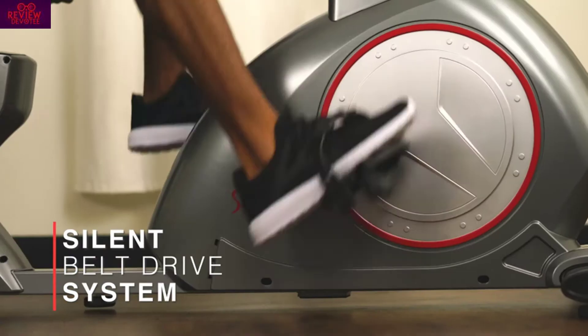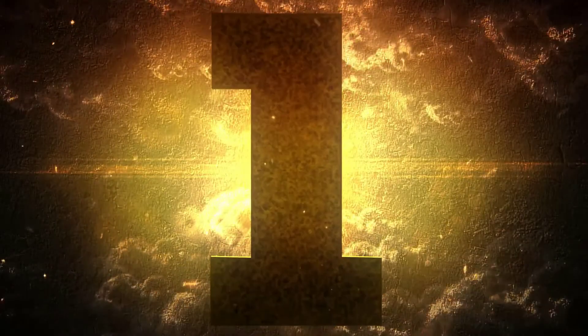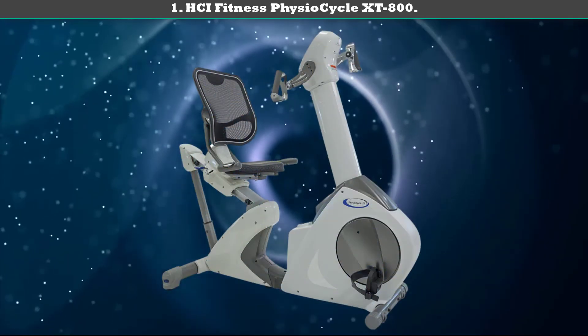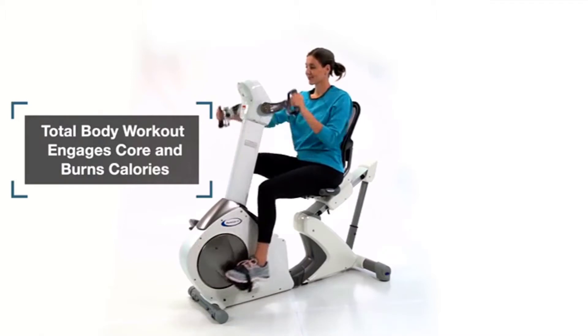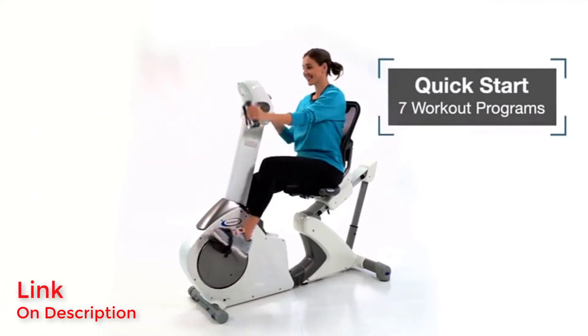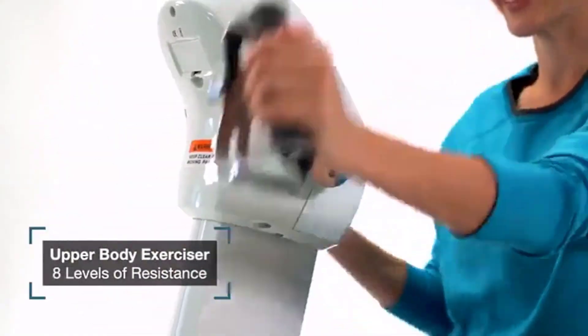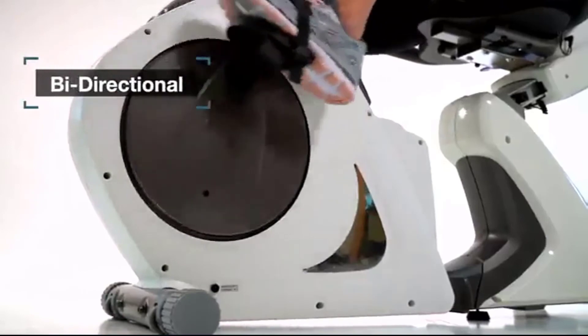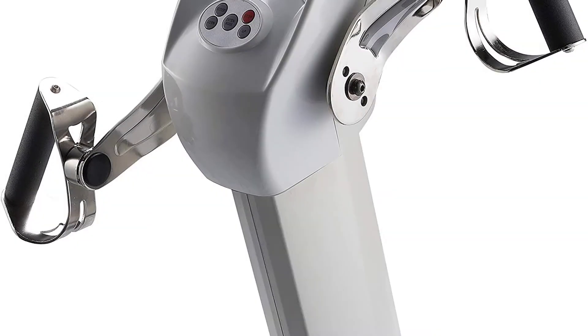Number one: HCI Fitness Physio Cycle XT 800. This higher-end home bike features a robust frame with a 300-pound weight capacity to cater for heavier users. A 15-position adjustable breathable padded seat allows you to find your perfect fit, along with a mesh backrest, adjustable pedals, and fixed handles on the sides should you want to focus solely on your legs.